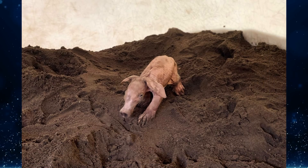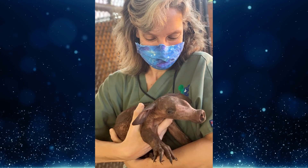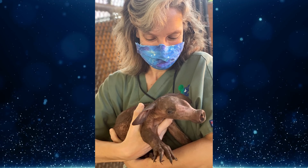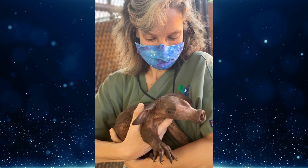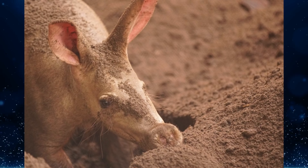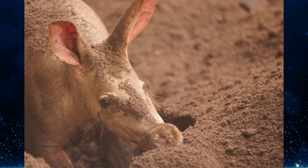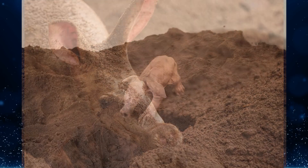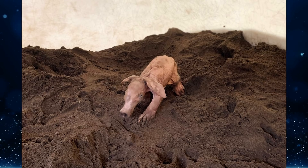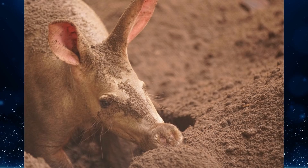Two new baby animals were born at Animal Kingdom this month. First, the park welcomed a baby aardvark. The story of the baby's parents was told in the latest episode of The Magic of Disney's Animal Kingdom, titled 'Aardvark Love.' The episode follows aardvarks Willie and Peanut, who were set up on a blind date by the animal care team as part of a species survival plan. Their pair hit it off, and a few months later, Karenga was born at Rafiki's Planet Watch — the first baby aardvark in the park's history. Karenga means 'peanut' in Swahili. Aardvarks are a sub-Saharan African species; their long snouts help them find and eat up to 50,000 insects in one night.